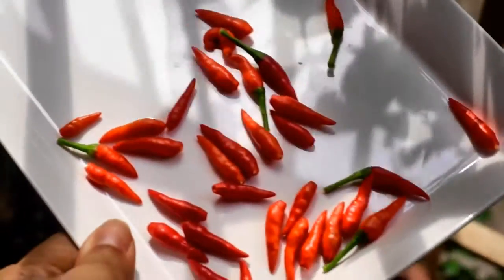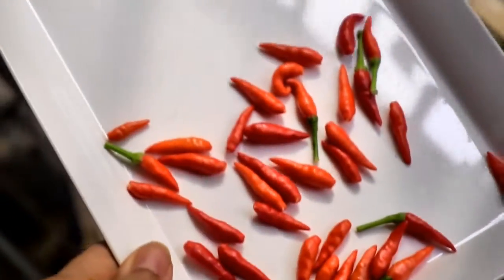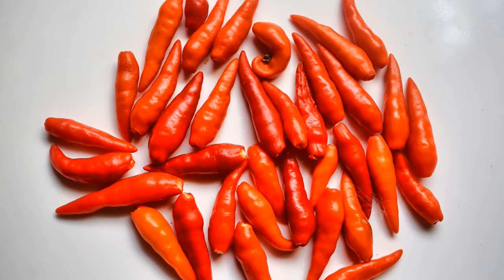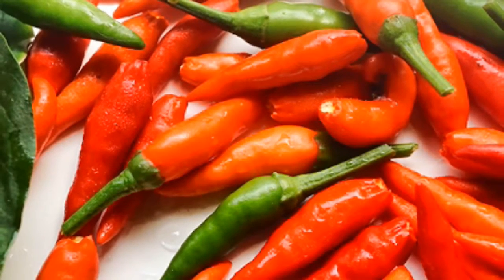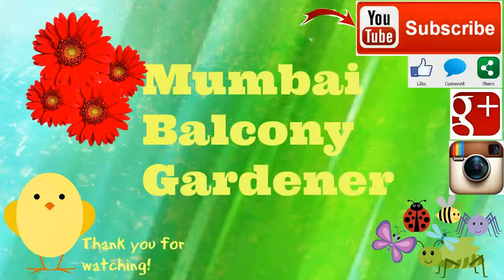If I do succeed, chili peppers will grow through the year for me since we are in the tropics, provided I keep shifting them to the sunniest window. Hope you enjoyed this video — happy gardening!